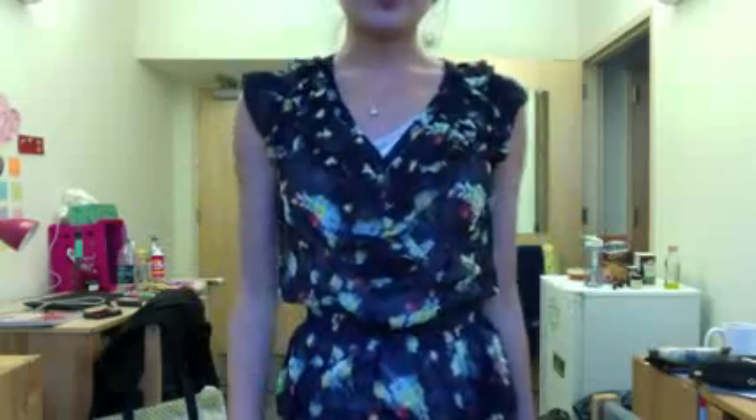When it's way warmer, you can definitely wear this shirt by itself with a pair of shorts or whatever you want. This blouse is a very nice transitional piece from winter to spring.